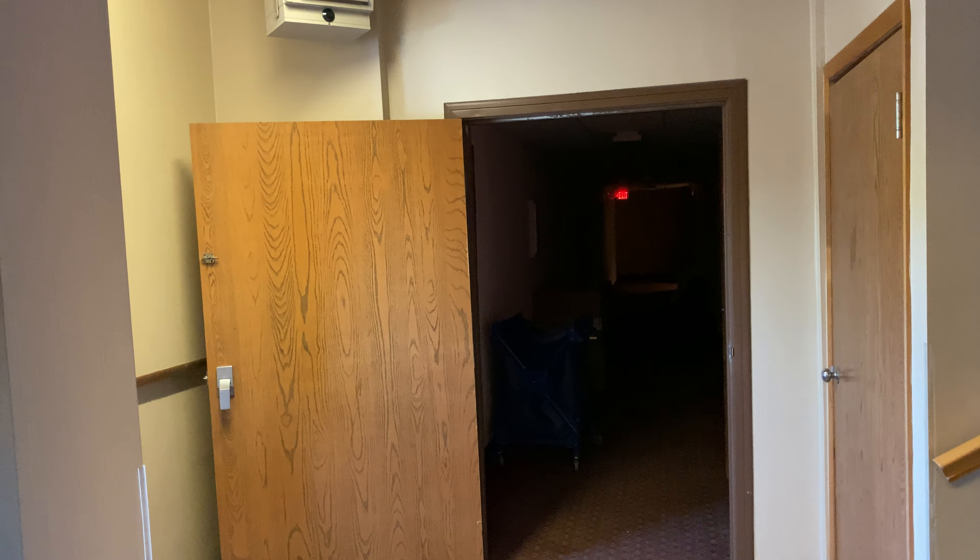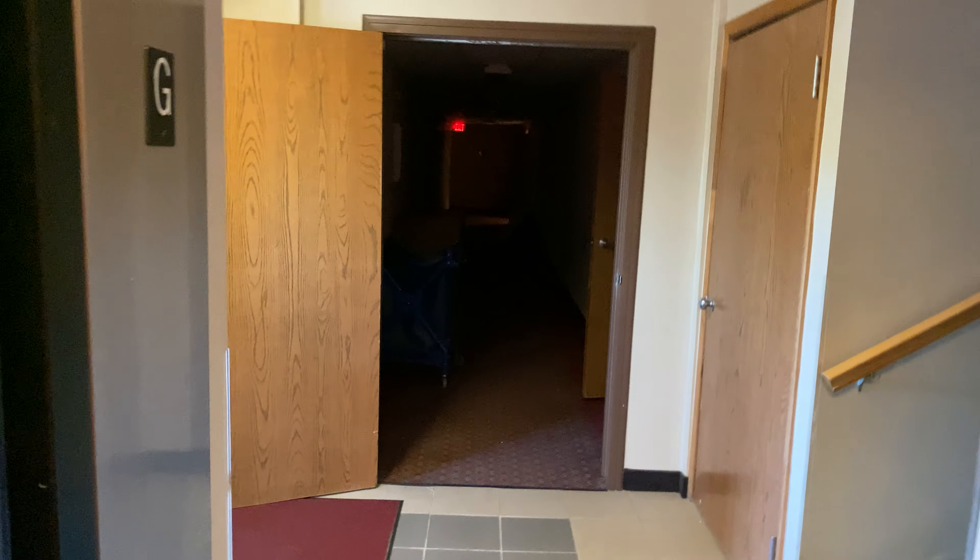I don't know what's down here at all. We're not going to turn on those lights.